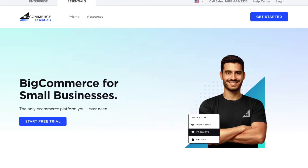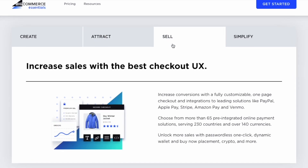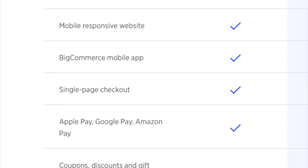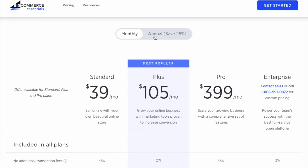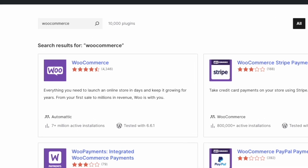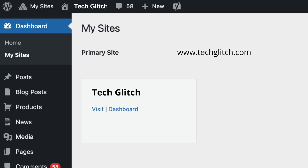BigCommerce is what's known as a hosted store builder — an all-in-one solution that lets you build an online store from scratch. All the key tools to do so, including hosting and support, are provided as part of a monthly or annual subscription. By contrast, WooCommerce is a plugin for WordPress, and to use it you'll need an existing WordPress site to install it on.